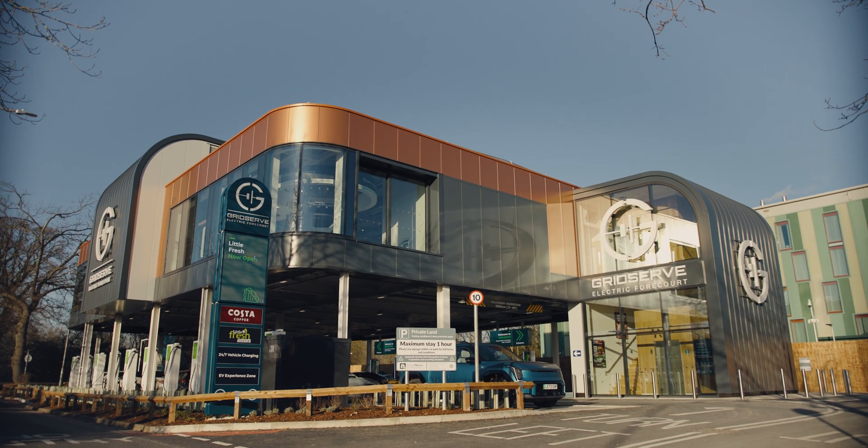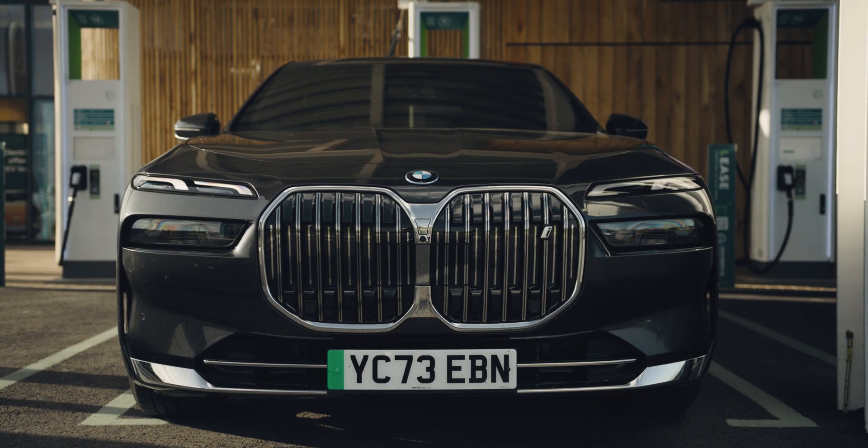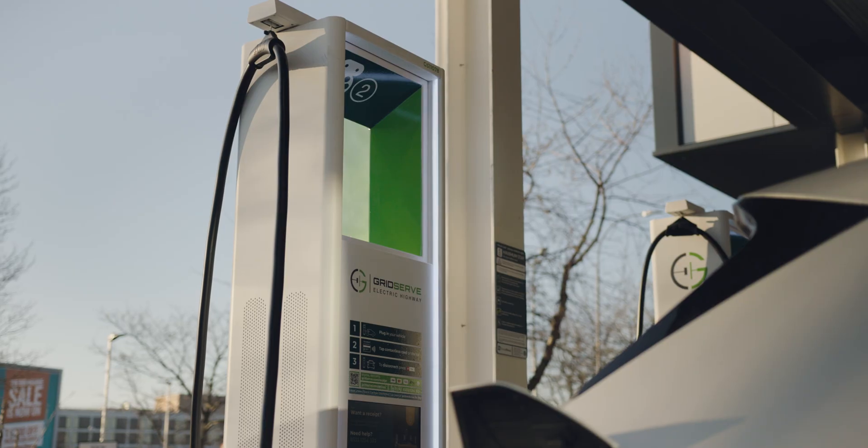Gatwick Airport Limited has about three and a half thousand staff, and the wider Gatwick campus has about 20,000. That's a lot of people making individual choices about their next vehicle. Knowing that there's somewhere at their place of work where they can get a quick 10-minute charge that will always get them home is a really powerful support mechanism.